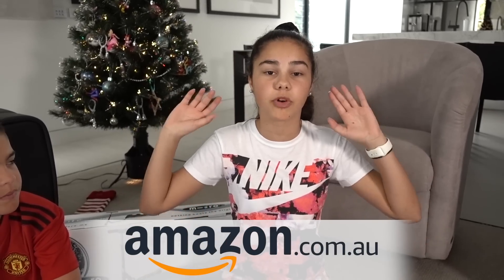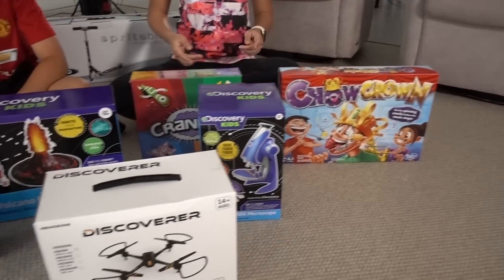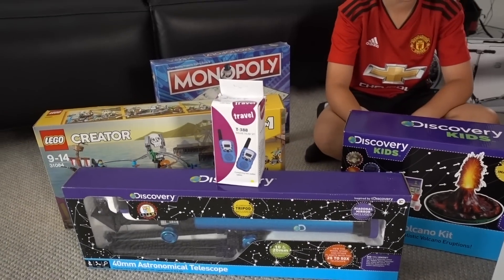Hi guys, hi everyone, welcome back to Grace's Room. Christmas is now around the corner and I'm sure a lot of you guys have been starting to put together your Christmas list. I know James and I have. Sometimes it can be really hard to find things to put on your list since there's so many things to choose from. Thankfully Amazon.com.au has come to the rescue with the help from Kathy Sheeran, who is a shopping expert, and they put together the top 10 recommended fun toys. The really good thing about Amazon is that it's a one-stop shop and it has a wide range of toys for kids of all ages.